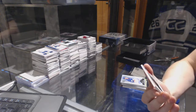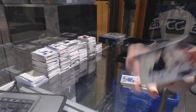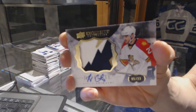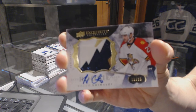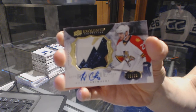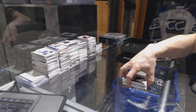And we've got an exquisite rookie patch auto, number 5 of 23 for the Florida Panthers, Rocco Grimaldi.